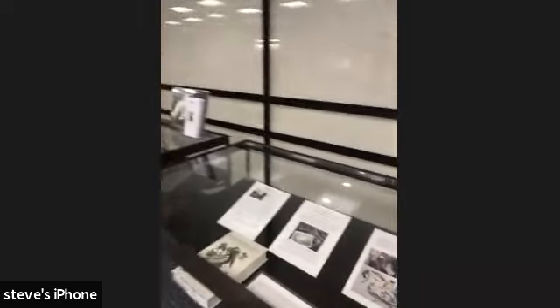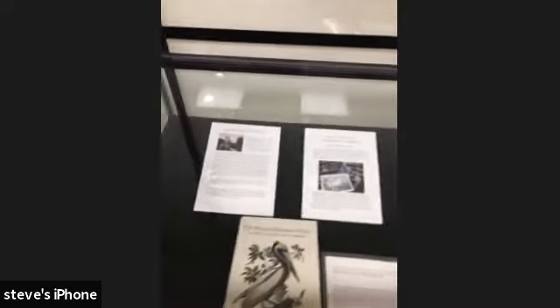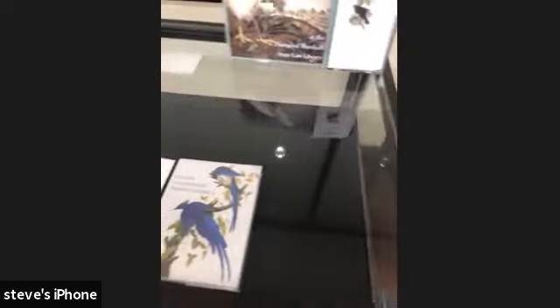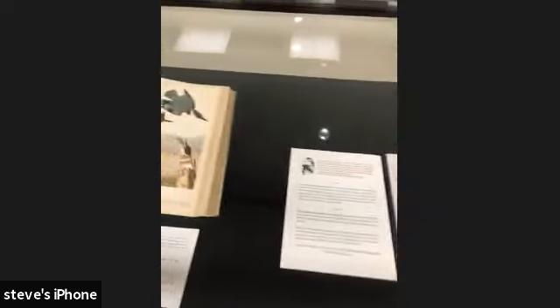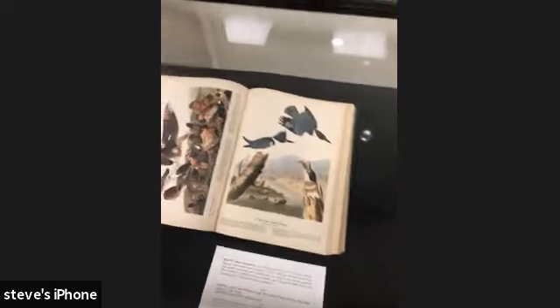And if you walk this way, you can see that we've done a little bit more of an in-depth presentation for people who come here. Oh, John James Audubon's Birds of America — birds.